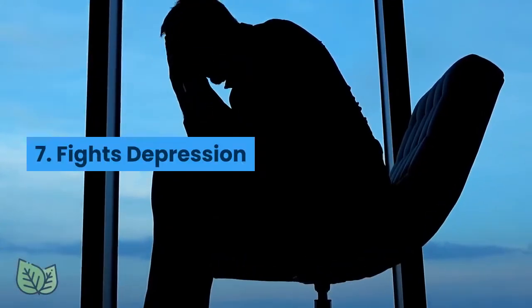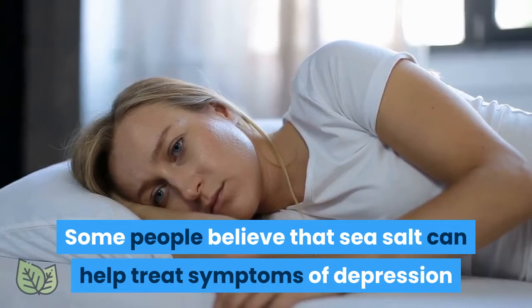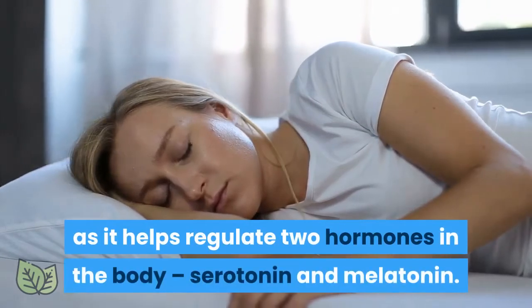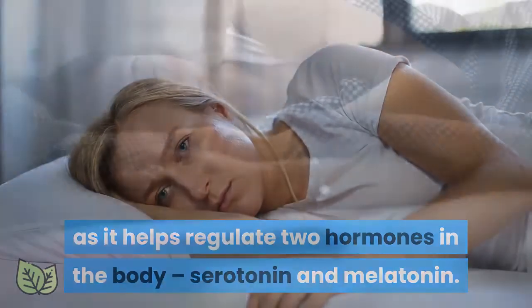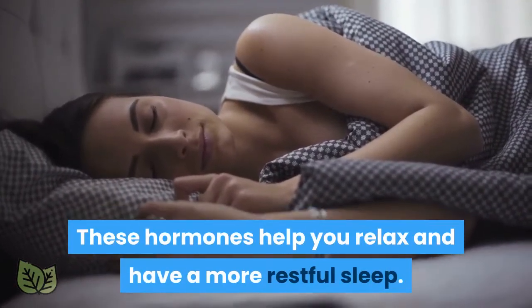7. Fights Depression. Some people believe that sea salt can help treat symptoms of depression as it helps regulate two hormones in the body: serotonin and melatonin. These hormones help you relax and have a more restful sleep.